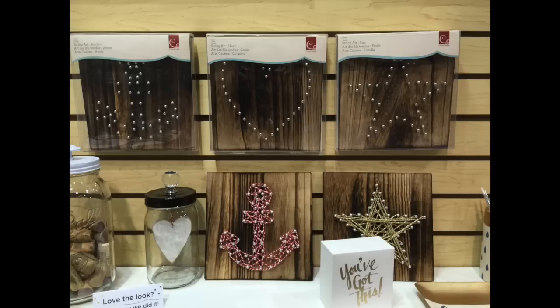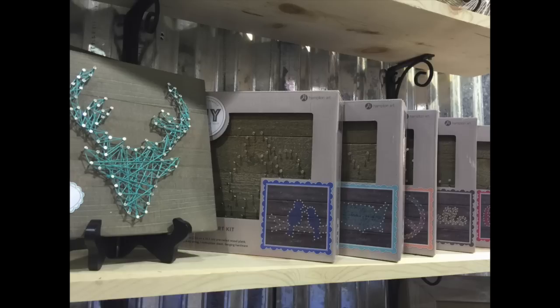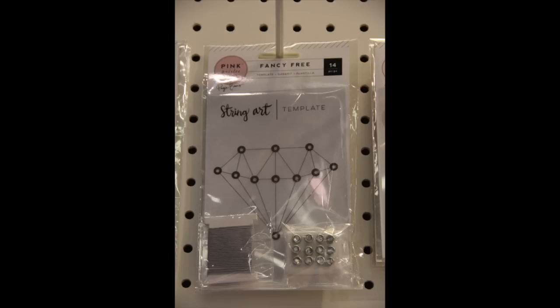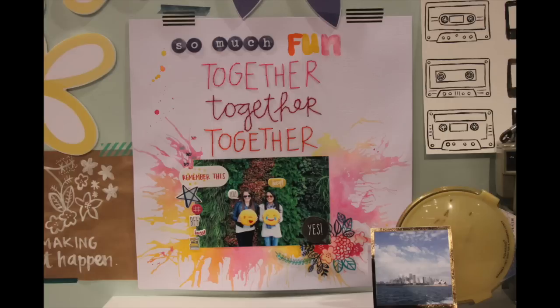String art is coming back — another 70s craft. Cosmo Cricket had it a year ago and now there are more booths with it; Jelly Bean has it. One designer had a 12-by-12 pattern for string art as a scrapbook page background, where you put brads in following the pattern and then do your string. It's an American Crafts product.